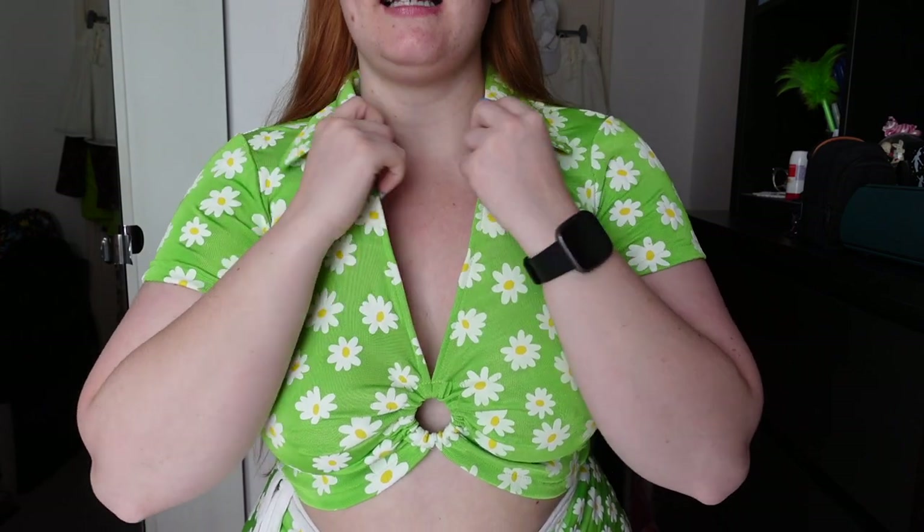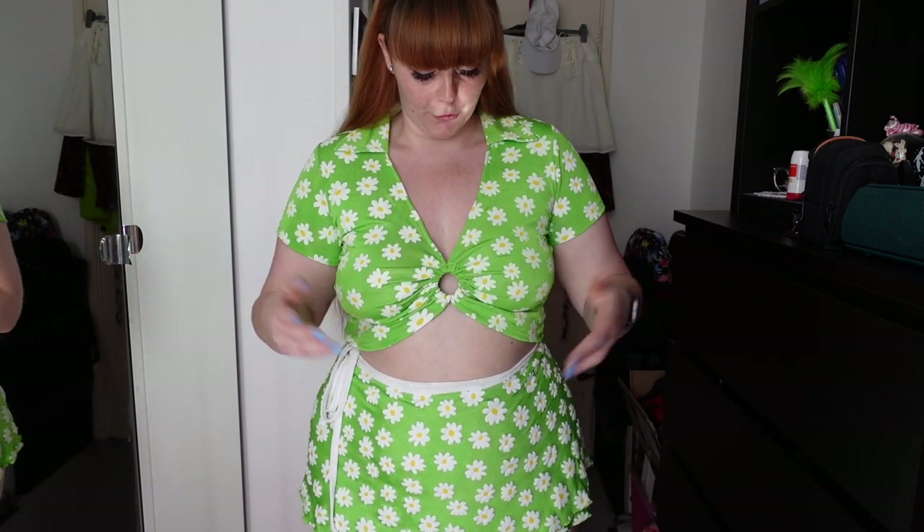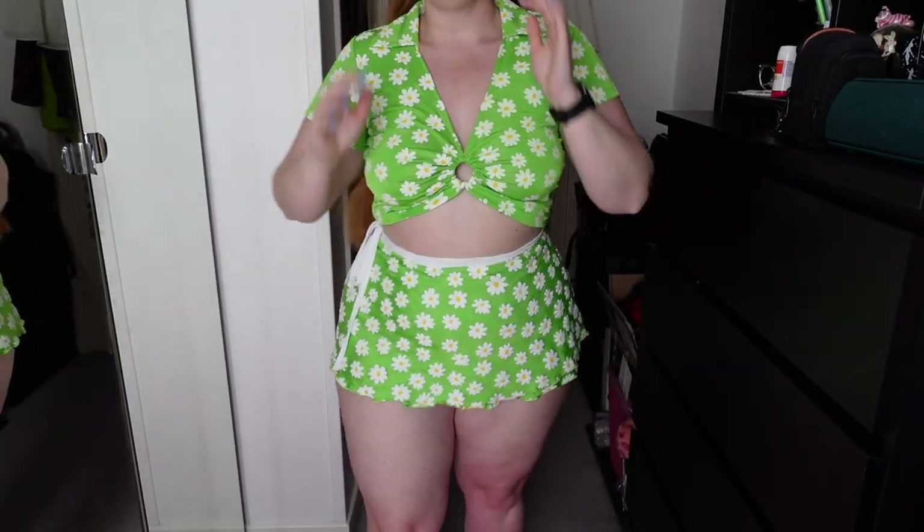Next up we have the Used to Know Yeah Daisy Print Wrap Mini Skirt ($35, extra extra large) and the Used to Know Yeah Daisy Print O-Ring Crop Top ($30, extra large) — both from Delilah's. Starting with the top: it's a super fun cute print and I absolutely love green. It has a V-neck with a cute little collar and an O-ring in the middle, so be careful about what bra you wear. There's a little bit of stretch but it is a little tight up top — the daisies feel printed on. The back is plain and full coverage.